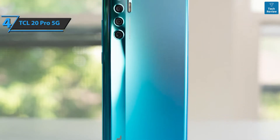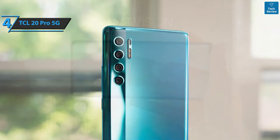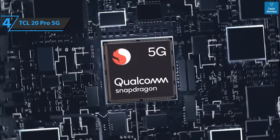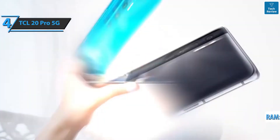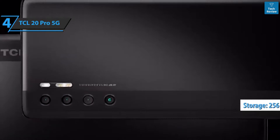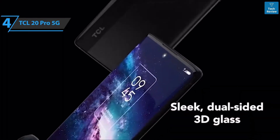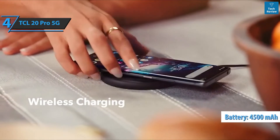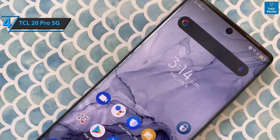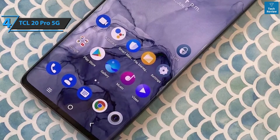The screen supports HDR10 and carries a TÜV Rheinland quality certificate. Considering this is a 5G phone, the processor options were narrowed down — the Snapdragon 750G is an octa-core chip made with 8-nanometer technology, paired with 6 gigabytes of RAM and 256 gigabytes of storage. The device handles all usual tasks nicely and is well-optimized for the seasons ahead. The TCL 20 Pro 5G has a 4,500 mAh battery that charges via an included 18-watt charger in about two hours, and also supports 15-watt wireless charging — a pleasant surprise.